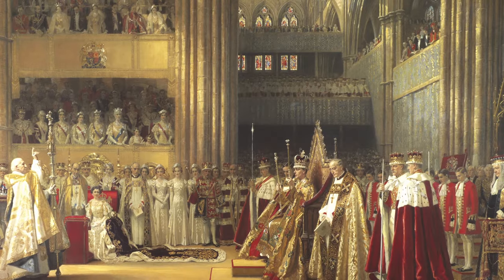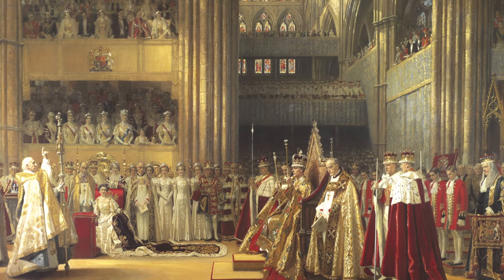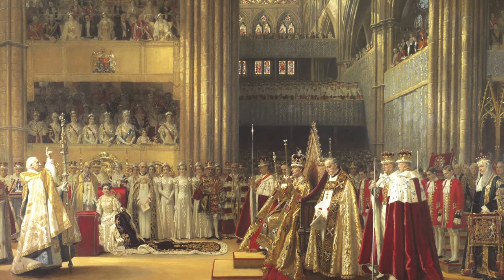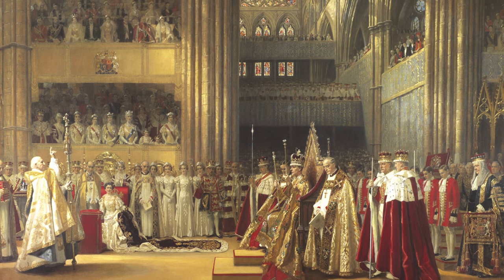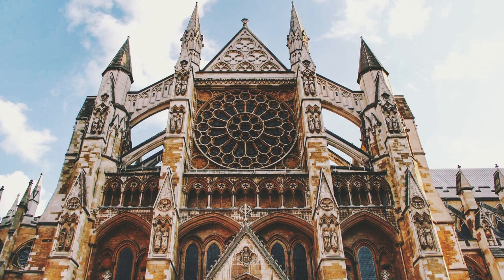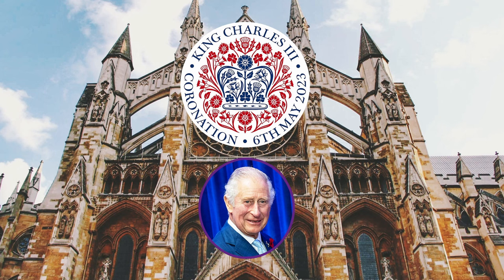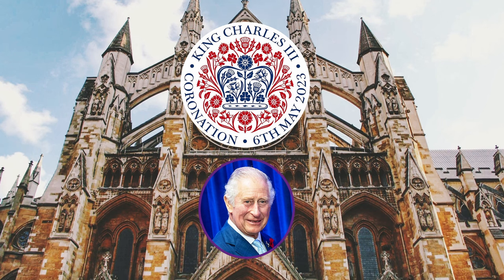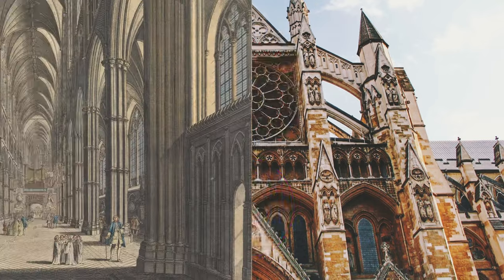Although her father, King George VI's coronation was also televised, it isn't typically recognised as the first televised coronation because of the limited reach of the technology at that time. In May 2023, we will witness the crowning of King Charles III in what will be the 40th coronation at Westminster Abbey.